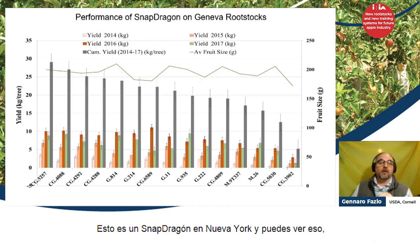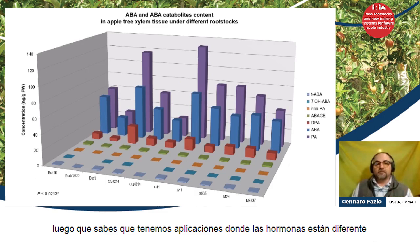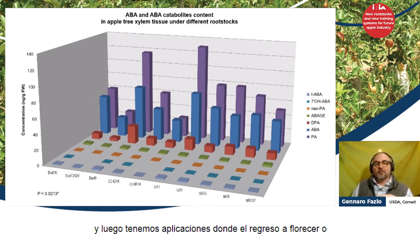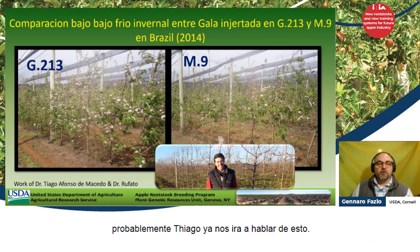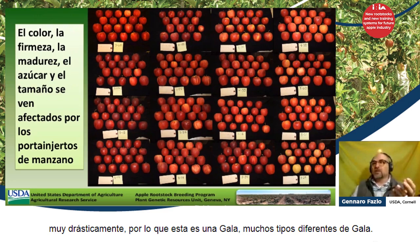This is Snapdragon in New York, and you can see that, for example, G257, which we're going to release soon, shows higher productivity — and this is where M26 is. We also have applications where the hormones are different, and applications where the return to bloom or the amount of bloom is important — probably work by Tiago that he has already spoken about. We also have situations with fruit color and fruit quality and how a rootstock can change that quite drastically. This is Gala — one scion Gala but many different rootstocks — and you can see differences in colors.